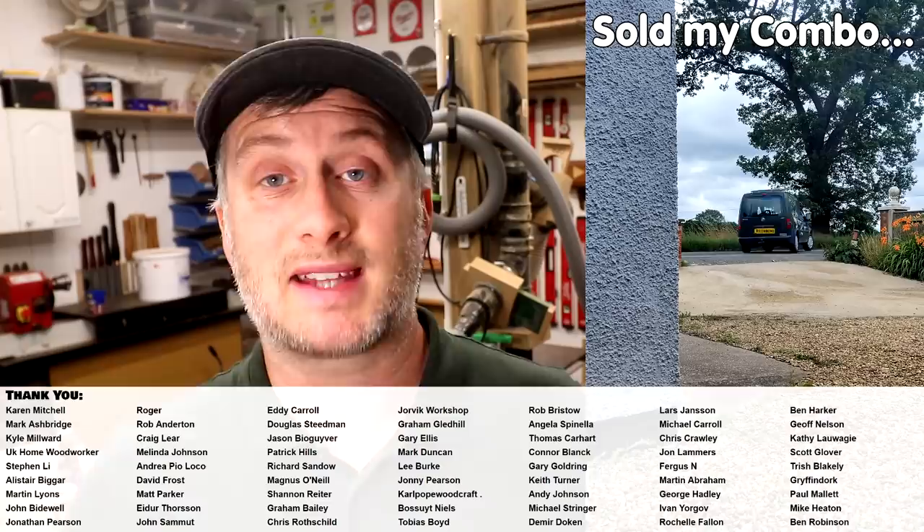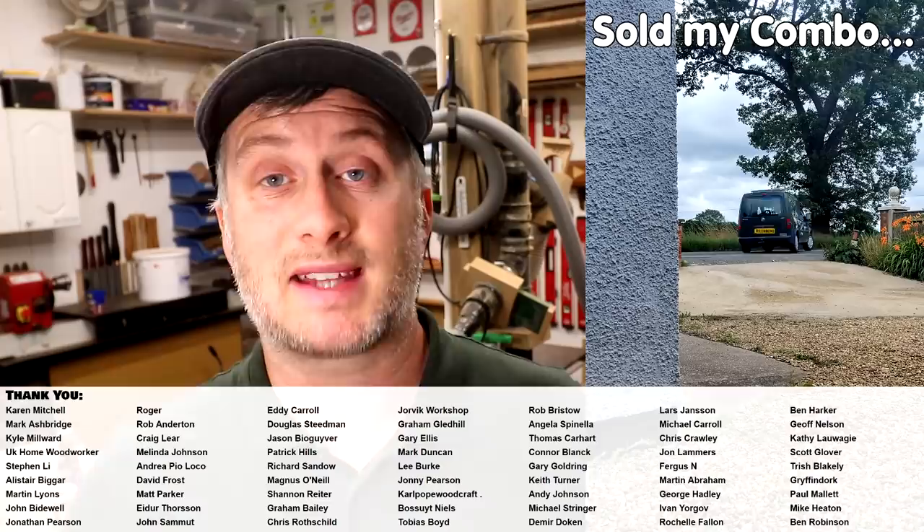That's it for this one. Please subscribe to my channel for more weekly woodworking videos. If you'd like to help support the channel and get access to early access to my videos, exclusive content, free project plans and cut lists, and a name credit at the end of my videos, you can find links in the description box below to my YouTube channel membership or Patreon pages. Thanks for watching.